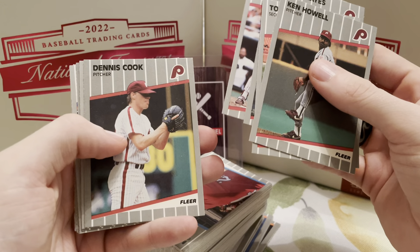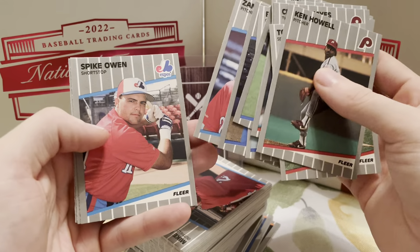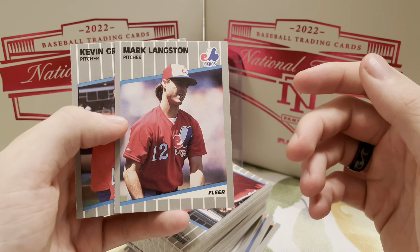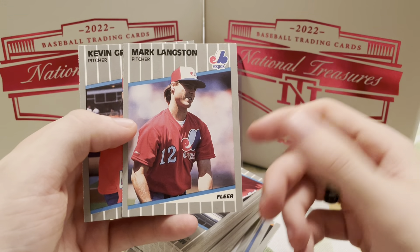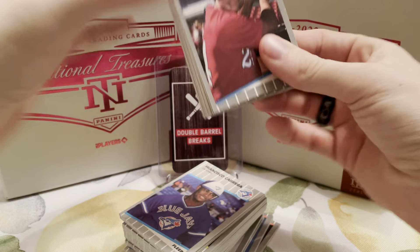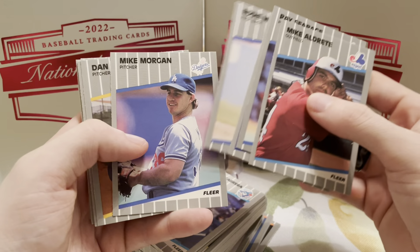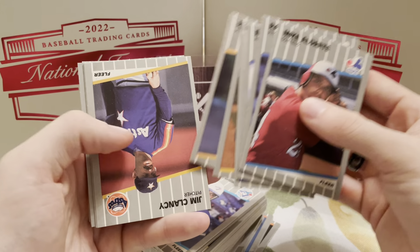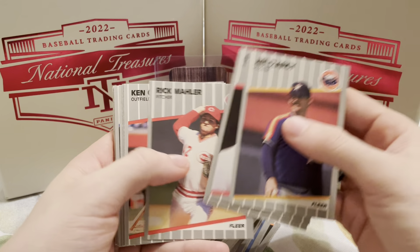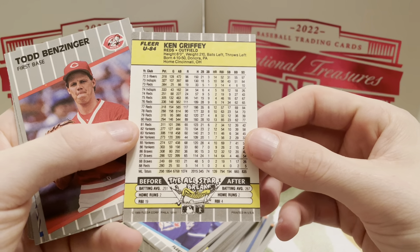Lenny Dykstra — another really good one. The Phillies were a really, really good team. Looking like we're getting a couple of players from different teams. Mark Langston — he is the voice of the radio for the Angels now. Kind of cool to see him in his Expos uniform; don't really get to see that very often. Also looking for the Craig Biggio rookie card — that would be a cool one. There's Ken Griffey, but that is not Ken Griffey Jr. Still a cool one to have though, definitely a cool addition to the collection.